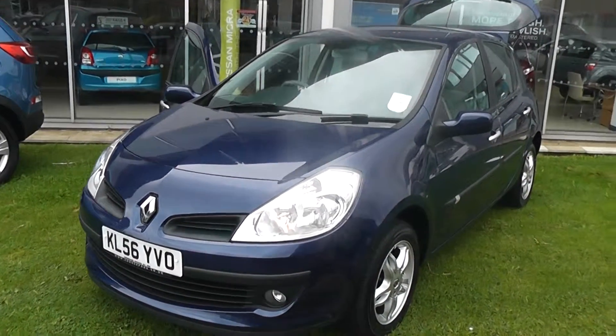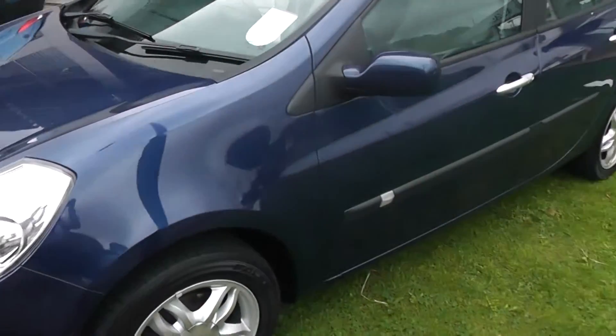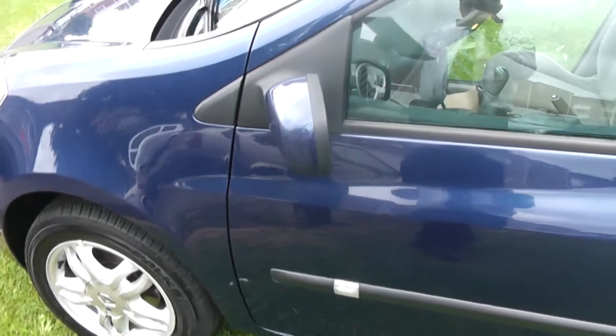Welcome to Weston's Garages, Pennywell Road in Bristol. Here we have a Renault Clio Privilege in blue. This hatchback has a 1.4 litre petrol engine.